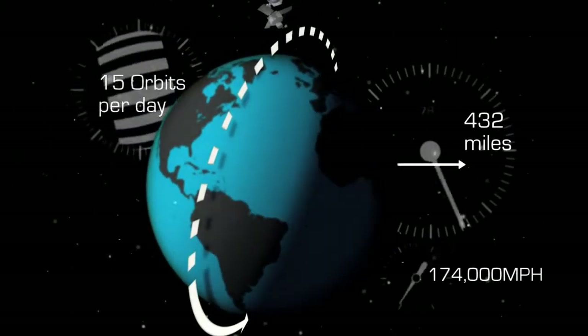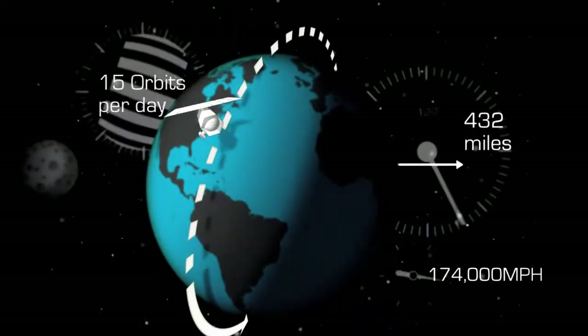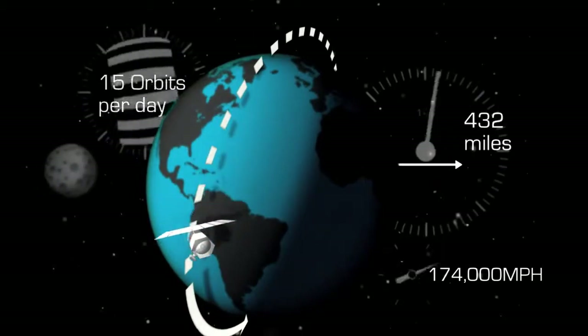Just to help that sink in: in the time it takes you to see and hear this, the satellite has photographed 63 square miles, or 150 square kilometers, of the Earth.